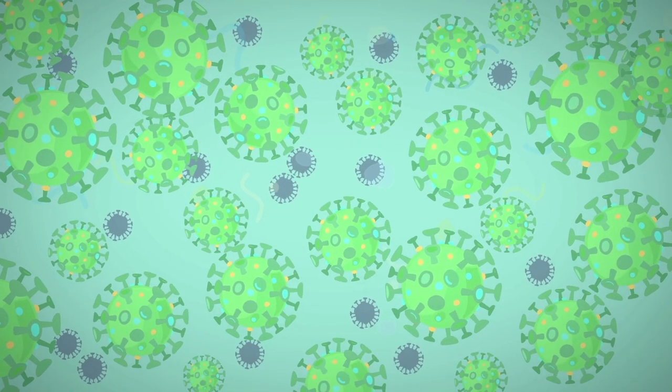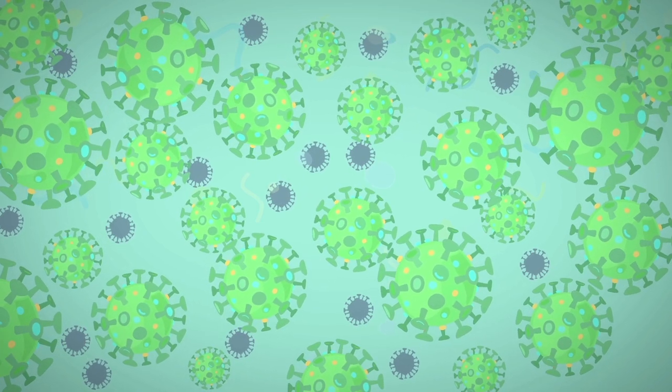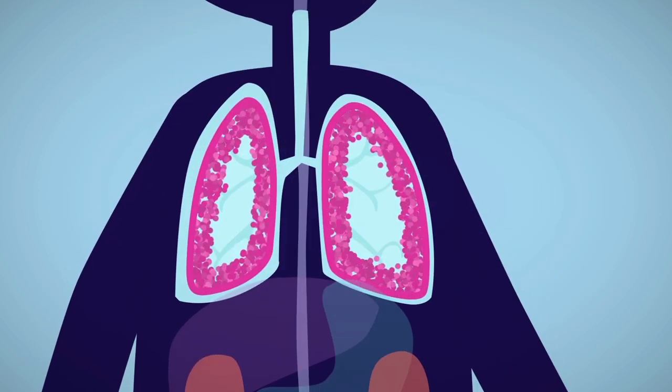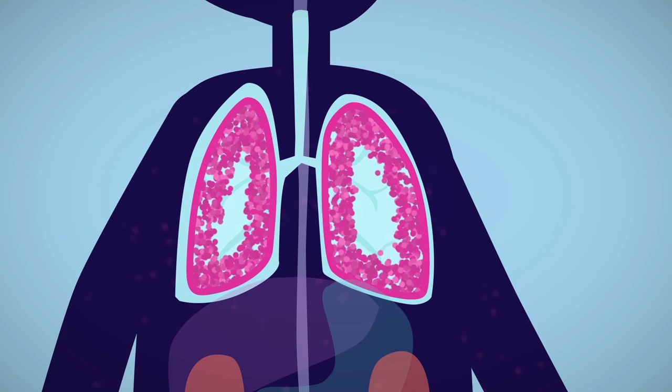The cell starts to produce parts and the new viruses emerge from the cell with everything they need to infect other cells. The cell will continue to do this until it reaches the point of exhaustion and dies, a process called apoptosis.